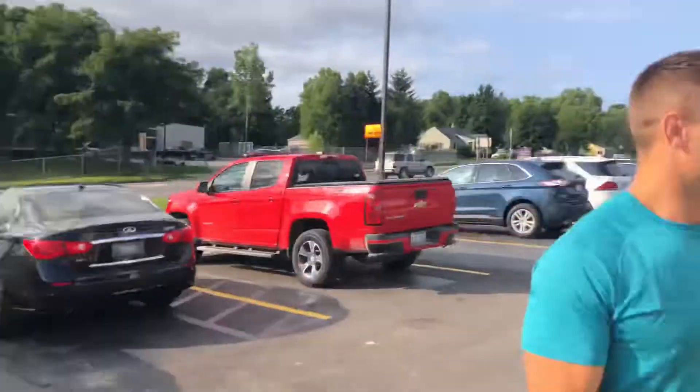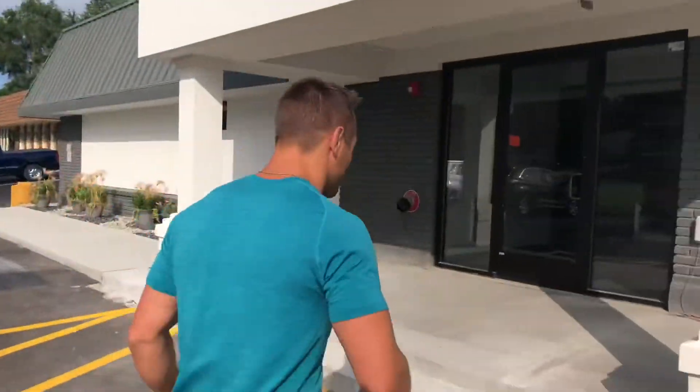Alright, so welcome to Acceleration Fitness. That's our sign — you'll see it right outside right there. This is where you walk in and I'll guide you guys in.